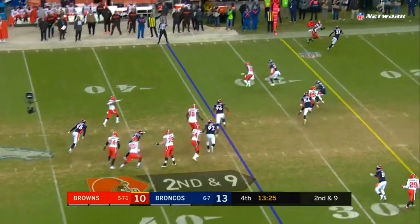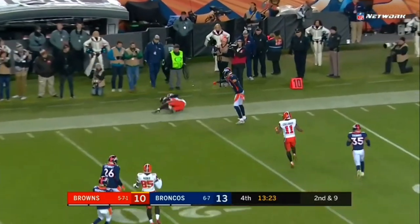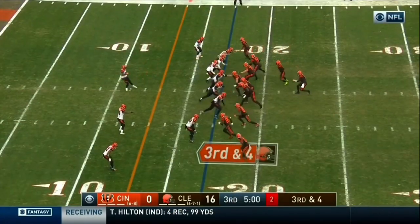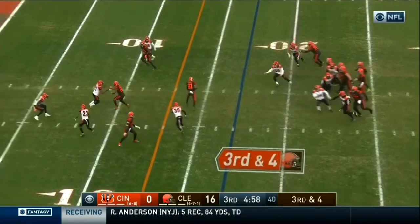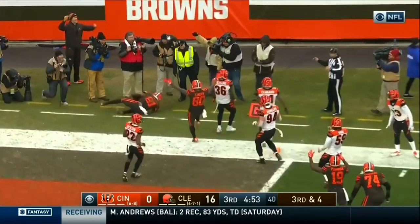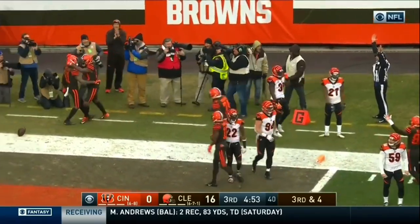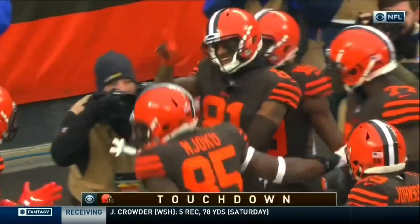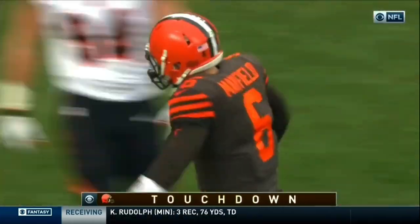Mayfield in trouble, flushed by the rush. Double clutch fire to the sideline — toe tap, and a catch. On third and four, a little sidearm delivery — it's Higgins, inside the five, lunging — touchdown! A herculean effort by Higgins for the Browns' touchdown.